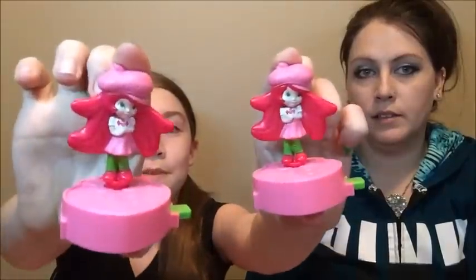Oh we got two of them! So I guess I'll show those. I got what looks like McDonald's toys — Strawberry Shortcake.